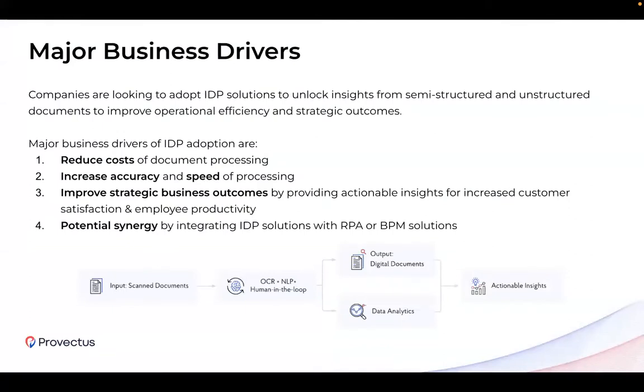Let's talk about why organizations are looking for IDP solutions. Most companies share the same incentives, such as cost reduction and increased accuracy and speed of processing. These are very common drivers through every single use case. But some companies go deeper and think strategically about potential outcomes such as customer satisfaction improvements, employee productivity boosting, and potential synergy of integrations with BPM solutions, ERP systems, and CRMs, which can unlock way bigger opportunities.